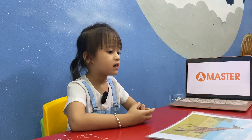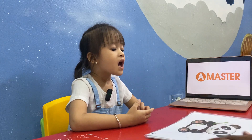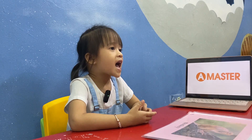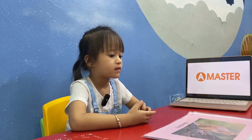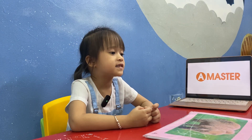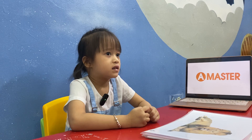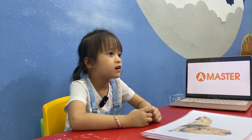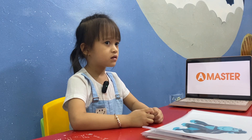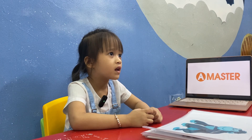What animal do you see? I see a crab. What animal do you see? I see a panda. Well done. What animal do you see? I see a monkey. What can a monkey do? A monkey can fly. Good. What animal do you see? I see a bear. Good. What animal do you see? I see a lion. Good. What animal do you see? I see a gorilla. Very good.